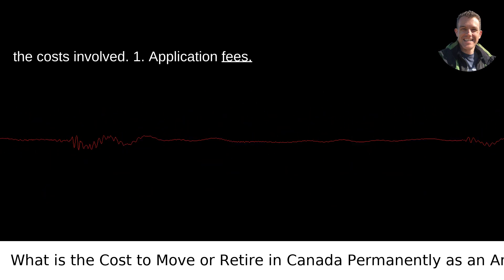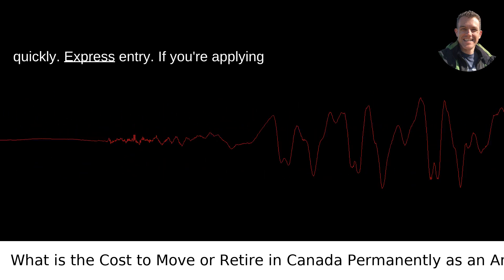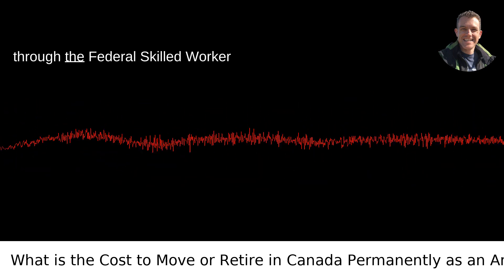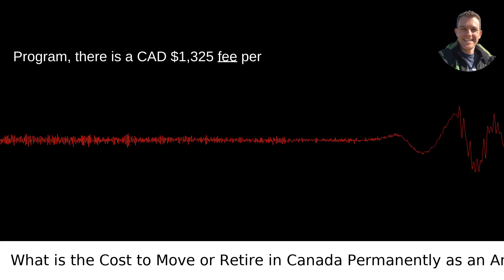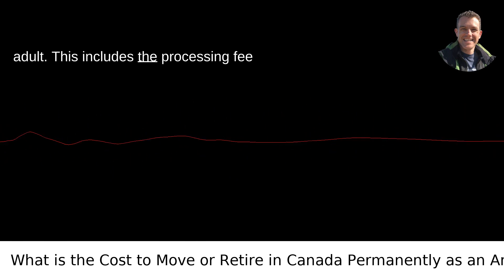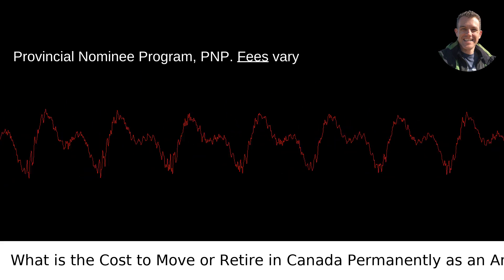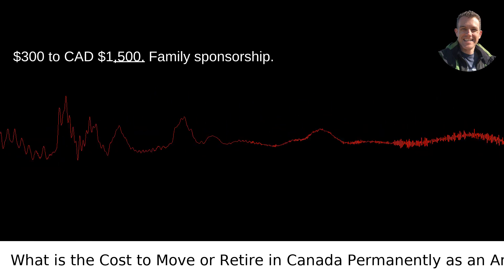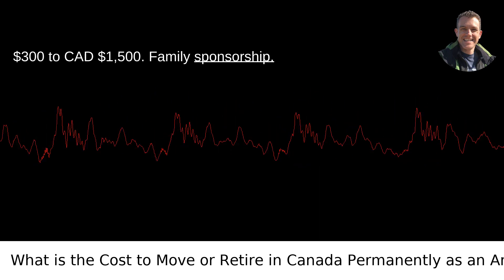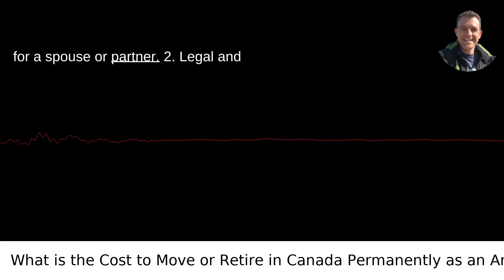Application Fees: The cost of application fees can add up quickly. For Express Entry, applying through the Federal Skilled Worker Program, there is a CAD $1,325 fee per adult — this includes the processing fee and right of permanent residence fee. For the Provincial Nominee Program (PNP), fees vary by province but generally range from CAD $300 to CAD $1,500. For Family Sponsorship, the sponsorship fee is CAD $1,050 total for a spouse or partner.